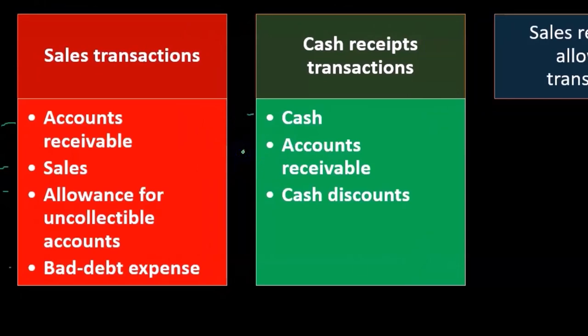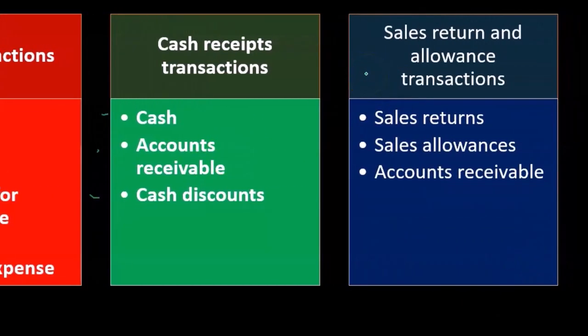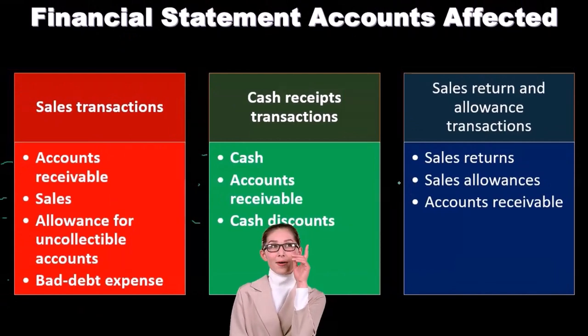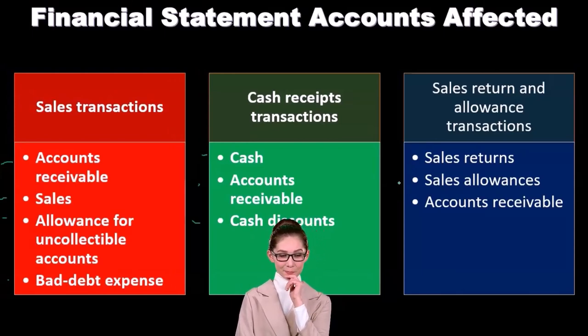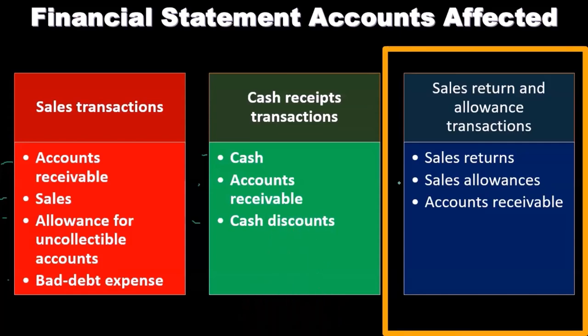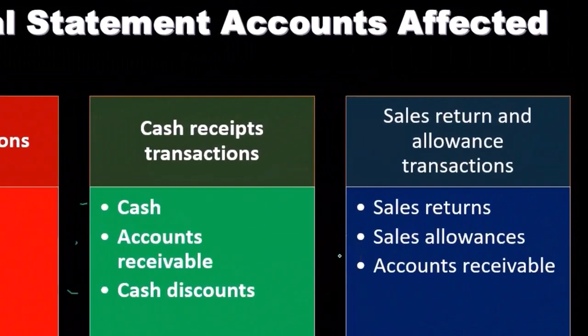Accounts receivable will be going down as we collect cash on account, and we'll also have cash discounts to consider. Then we have sales returns and allowances transactions — these are important to consider alongside the revenue process. Although broken out as separate accounts that act kind of like expenses, they're really contra sales accounts. If someone returns inventory, the sale never really happened, so rather than decreasing the sales account, we use debit-balance contra revenue accounts — sales returns and allowances — with accounts receivable also involved.